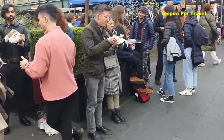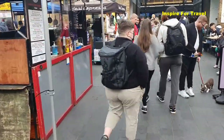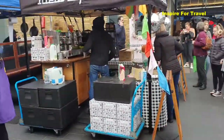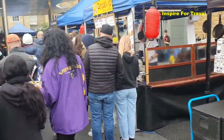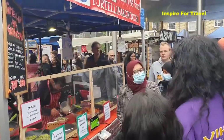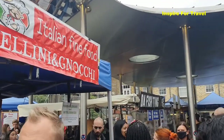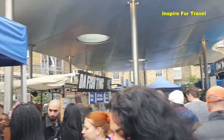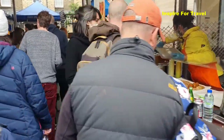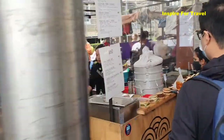When it comes to eating, definitely Greenwich seems to be good for that — a lot of street food. This is wonderful. Look at the diverse amount of people here and it's not just one type of food. I'm seeing Chinese, I'm seeing South American food, there's wraps. This is amazing to see. I'm super excited to be here.